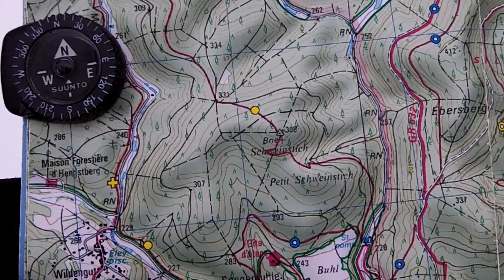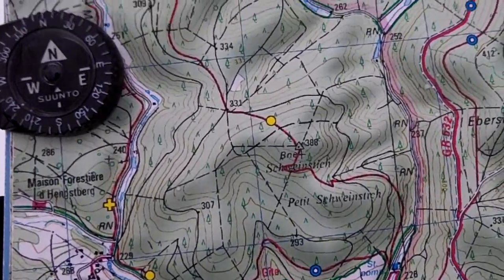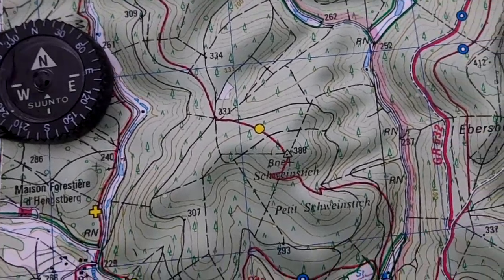We're at the top of the Petit Schweinstrich. It's right there at the bottom center of your map. You can see that hill there. You can see the compass here. I've got the map pretty much oriented to the direction.